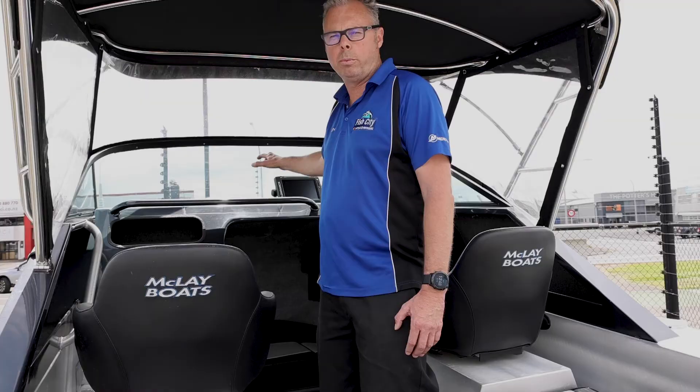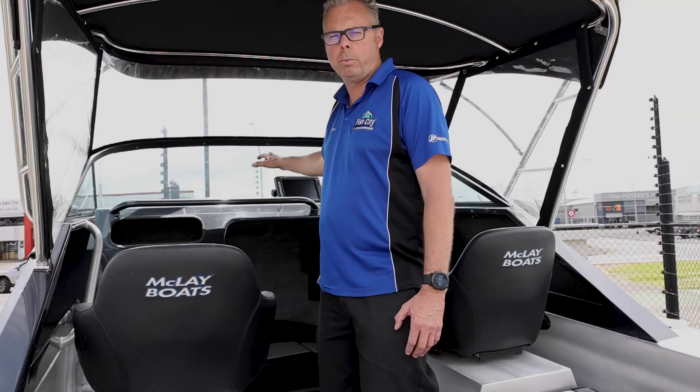Moving forward, we have a Lowrance Elite nine-inch sounder on the dash, and this boat is completed with a beautiful Seb drum winch at the front. It's sitting on a DNW trailer and it's ready to tow away today, so come and see us.